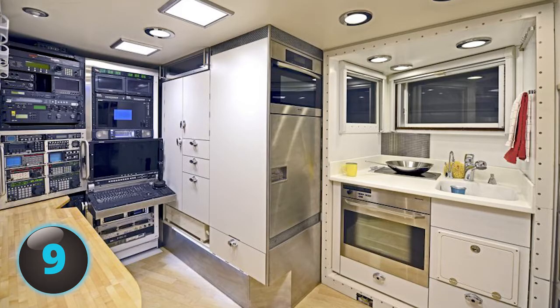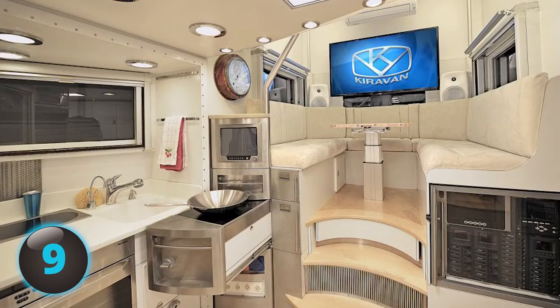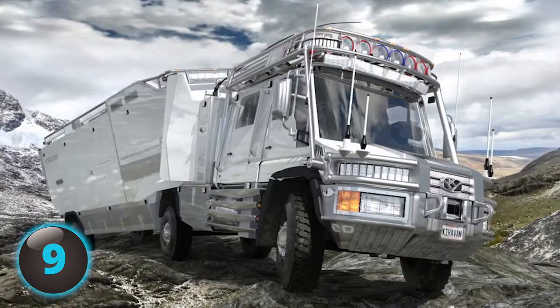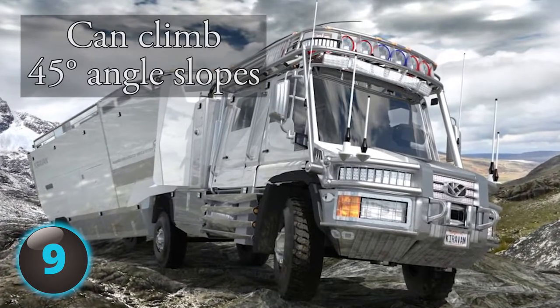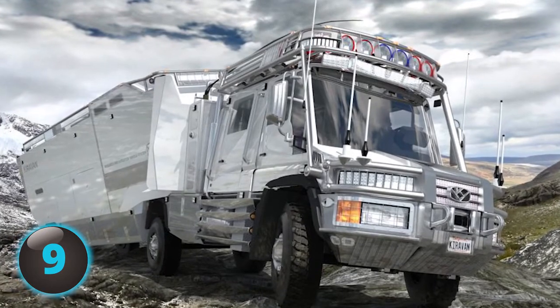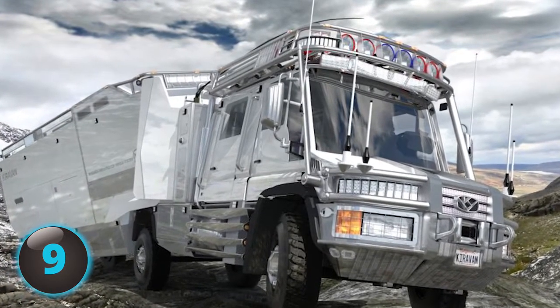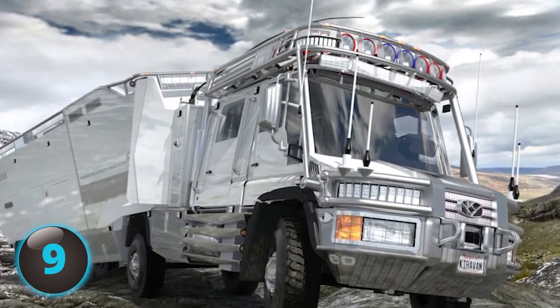It has a full kitchen and dining area that could rival those in high-priced condos. Performance-wise, the Kira van can go up to 2,000 miles without resupply and climb slopes as steep as 45 degrees. Antennas and dishes give the Kira van more than its share of telecommunication functionality. Driving a six-wheeler has never been so extravagant.